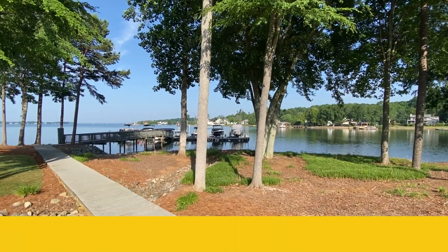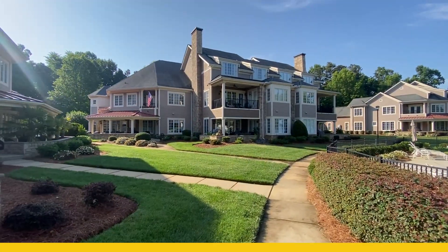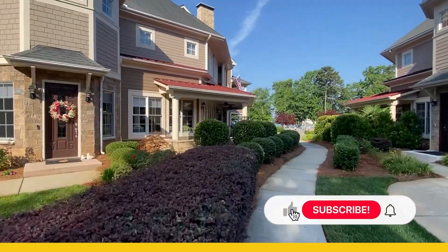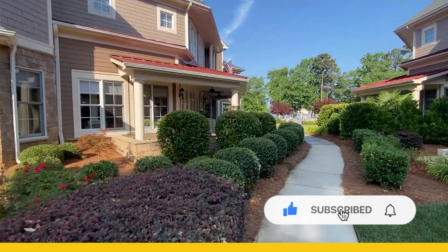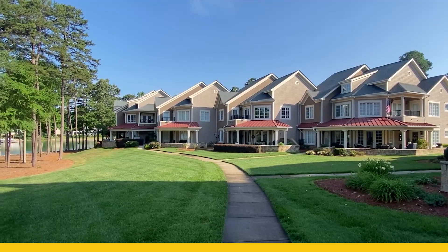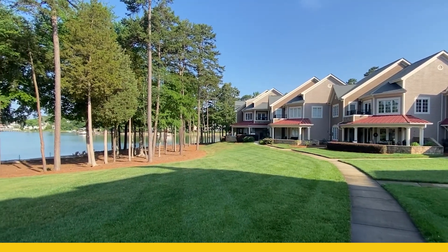Cove Key is probably the most luxurious waterfront townhome complex on Lake Norman. It's located right here in Mooresville, conveniently located to I-77, which gives you a straight shot right into Uptown Charlotte. People love the low taxes on the Mooresville side and the convenient commute into Uptown Charlotte.